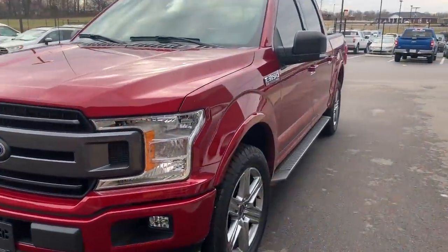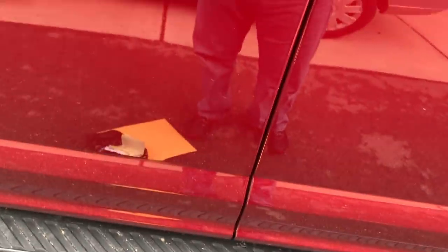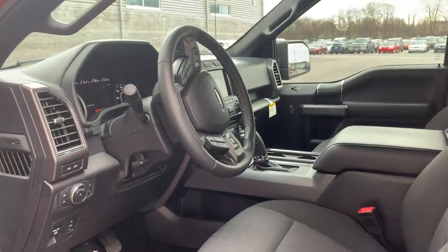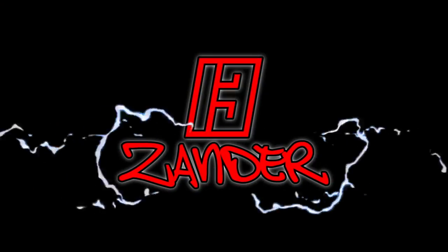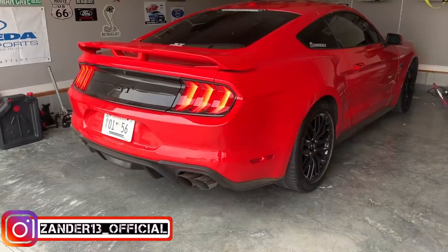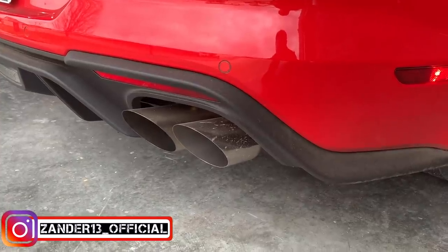All right, here's the new project carnage 2018 F-150. We're off to see the wizard — what's up guys, this is the video that you've all been waiting on: the update to the transmission.